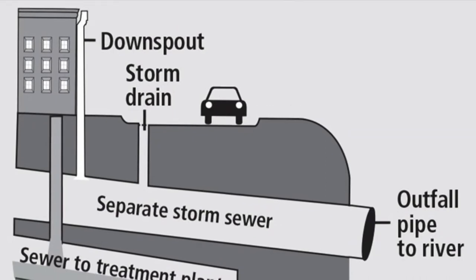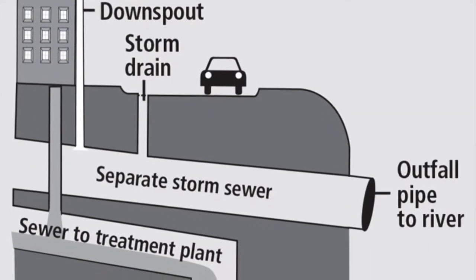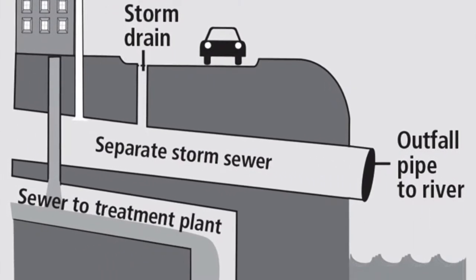As part of this project we were able to install separate sewer and drainage systems, so now when you flush your toilet or take a shower that goes into one pipe, and the rainwater goes into a separate pipe.